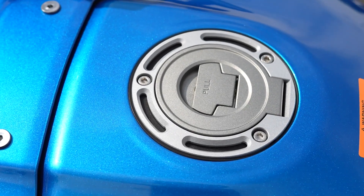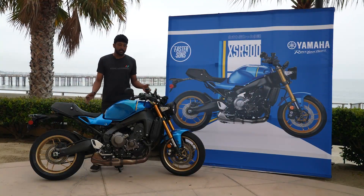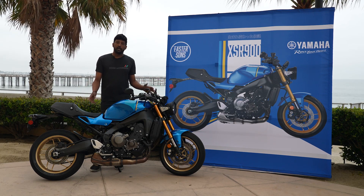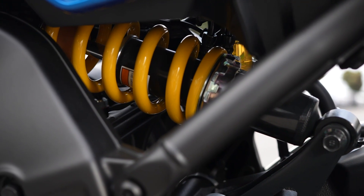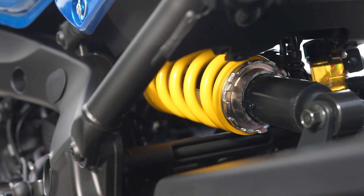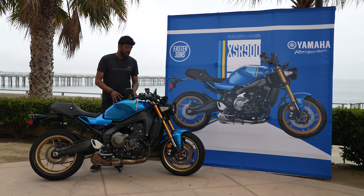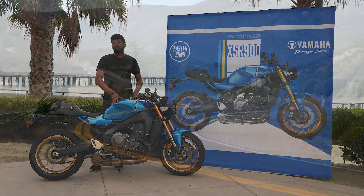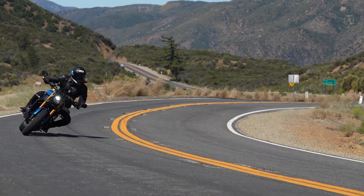From a suspension standpoint, the front and rear — the forks and the shock — are going to have stiffer spring rates, higher compression, and a little bit less rebound to compensate. Anyone that's ridden the previous XSR will understand why that's a good thing. It is much more composed, much more refined, and easier to ride and go fast on. It just handles a lot better than the previous bike.